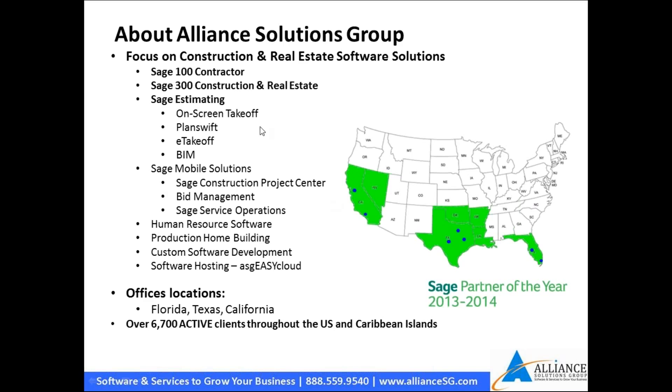Alliance Solutions Group is a distributor for software. Our main provider is Sage, but we also work with systems around the Sage environment. We're going to look at Sage 300 Construction Real Estate today. We also work with Sage 100 Contractor and Sage Estimating. We have folks who specialize in estimating, digital takeoff, and BIM. If you need building information modeling, digital takeoff, or want to connect your estimating system to your accounting system, we absolutely have that capability.